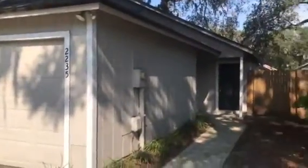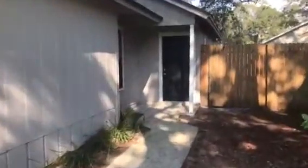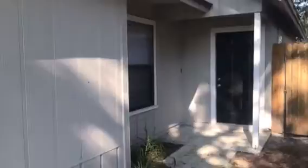Hey, it's John with JWB at 2235 Aspen Ridge Court for a final walkthrough. We have finished the property turn work on this one and it's ready for rent. The home looks great inside and out, very clean.